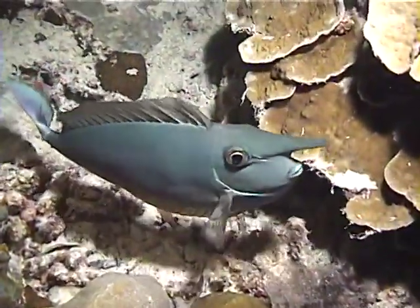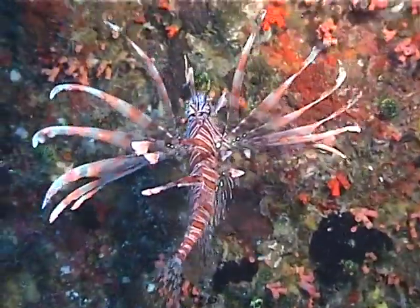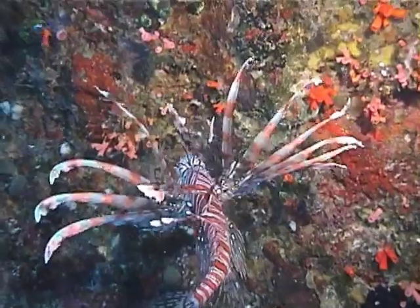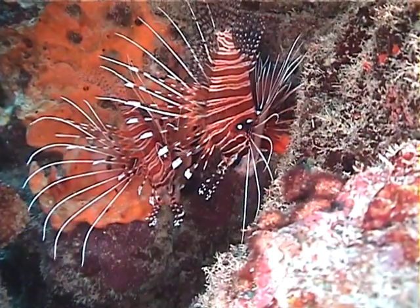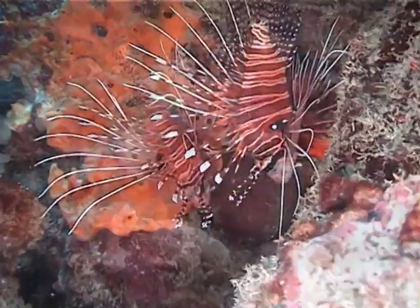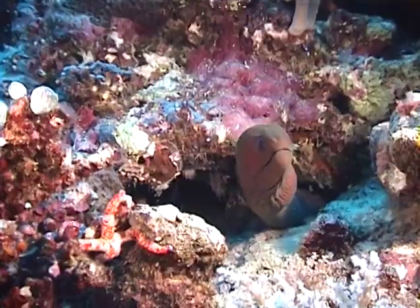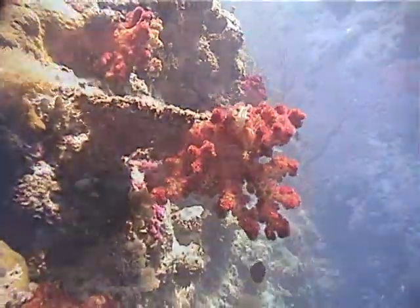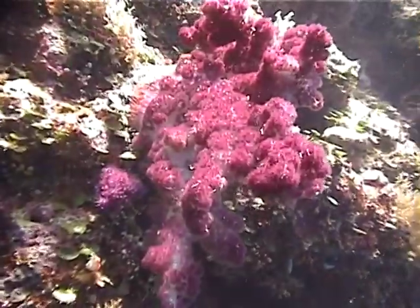You can well imagine why this fellow is called the unicorn fish. Here's a poisonous feathery lionfish striking its prey. The tips of the spines are toxic and a sting can seriously injure a diver. These equally dangerous spiny lionfish pose for our camera. This moray eel seems very docile, but they can be nasty.